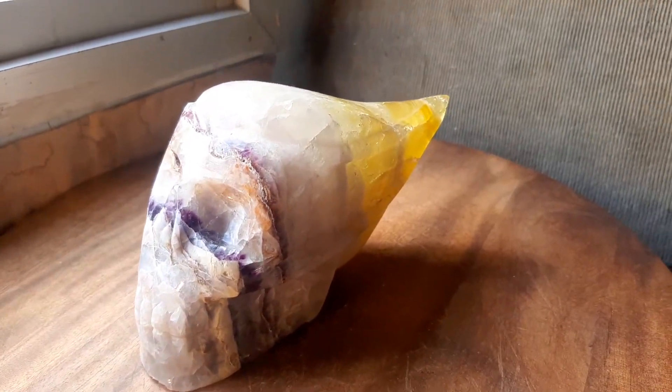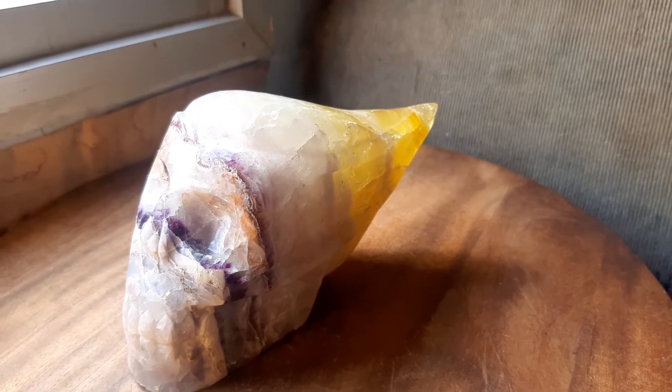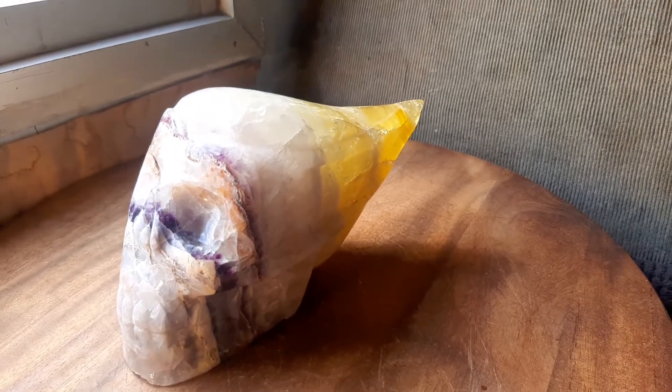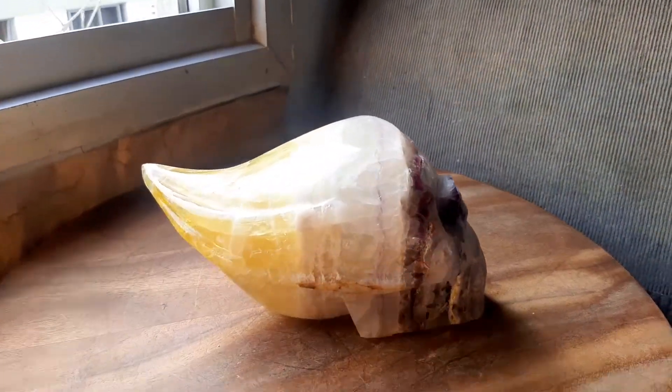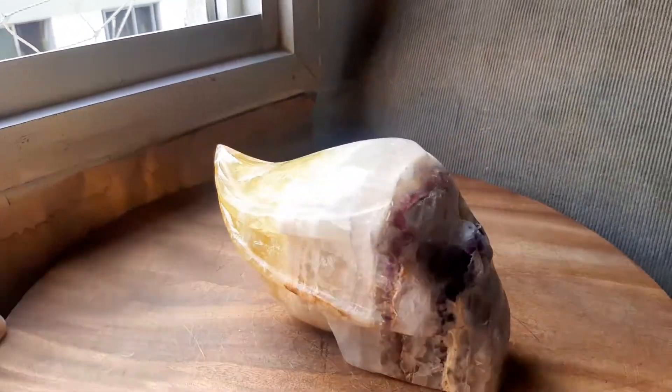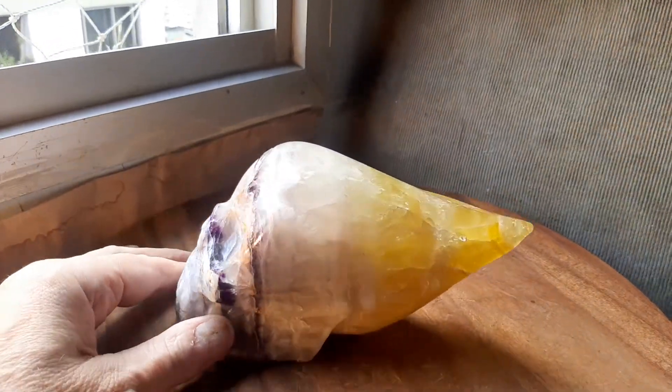It's 1.45 kilos or three and a third pounds. It's three and a half inches tall by six and a half inches by two and a quarter. We're lucky we got the sun — the sun just went out, but it's still nice even in the shade.